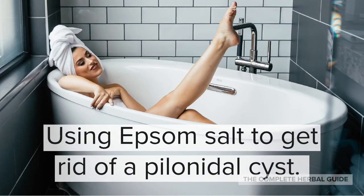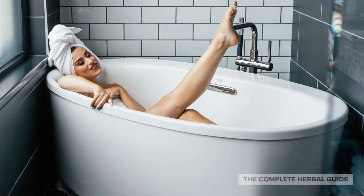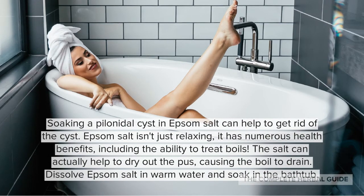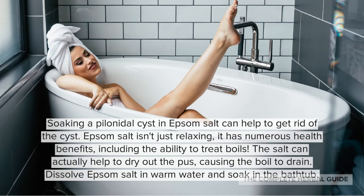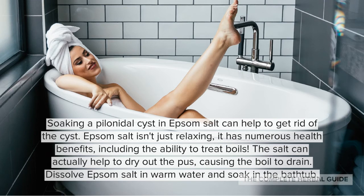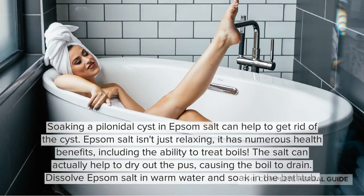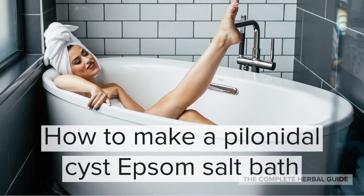One thing you can do that's very effective is using Epsom salt to get rid of a pineal cyst. Epsom salt isn't just relaxing — it has numerous health benefits, including the ability to treat boils. The salt can actually help dry out the pus, causing the boil to drain. Dissolve Epsom salt in warm water and soak in the bathtub.